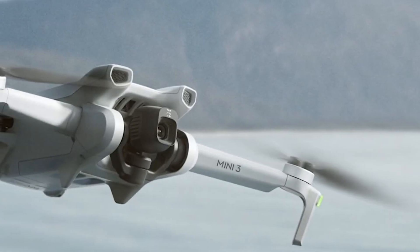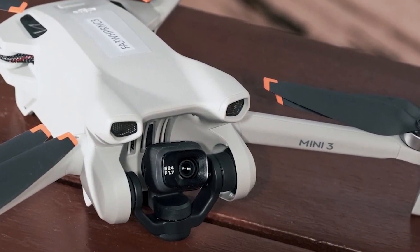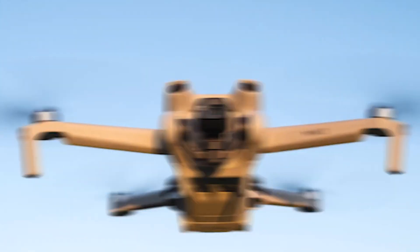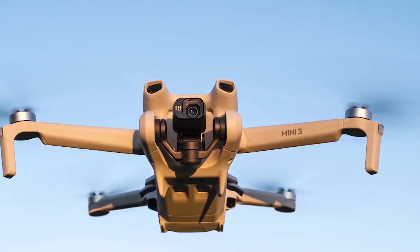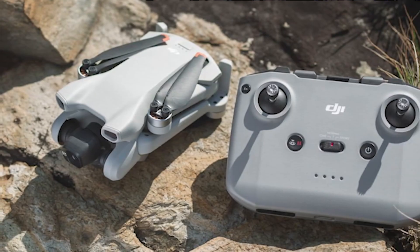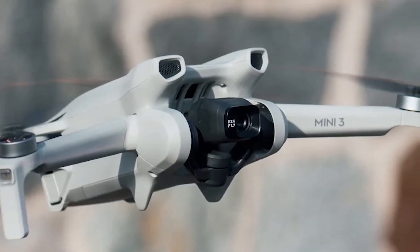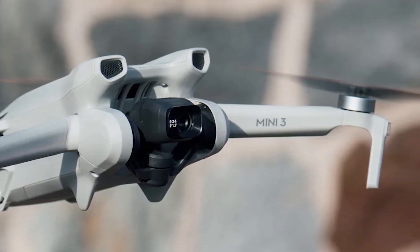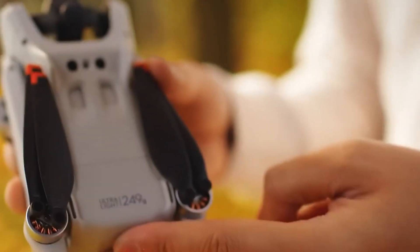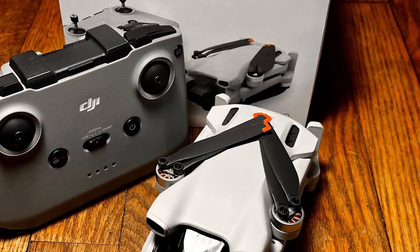Whether you're strolling along the beach, on a weekend getaway, or embarking on a road trip, the DJI Mini 3 ensures you're ready to capture every memorable moment. It comes equipped with a standard intelligent flight battery that provides a maximum flight time of up to 38 minutes. Thanks to its foldable design and weight of less than 249 grams, it's easy to slip into your backpack or pocket for any adventure. Constructed with a plastic body, the DJI Mini 3 maintains a small footprint, and its foldable wings make it even more compact, allowing for hassle-free storage in any bag.